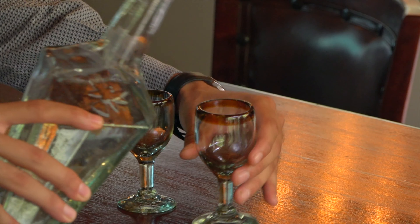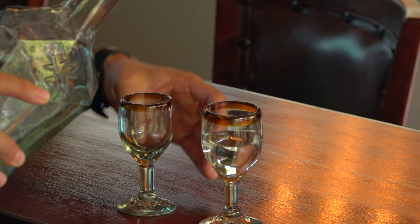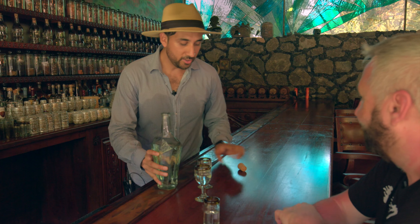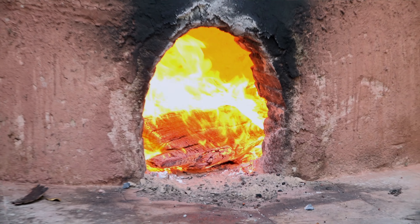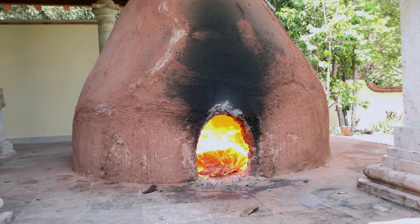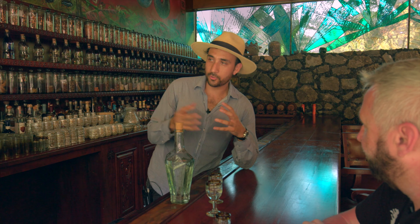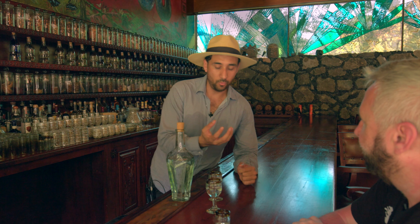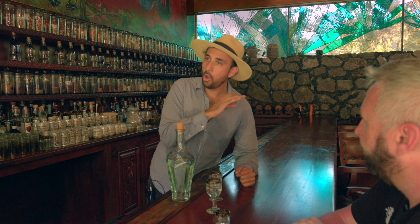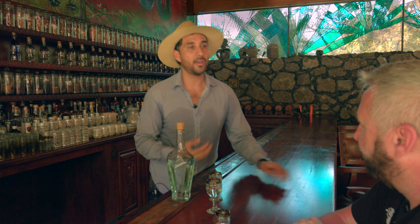If you were to bite into a baked agave plant, the experience is like a honeycomb — all agave sugars, very sweet. When you bake the agave for two or three days in the ovens, you make the sugars available. But it's not until you ferment it that you get the buzz.